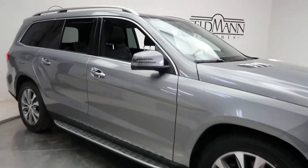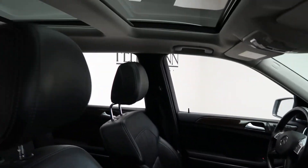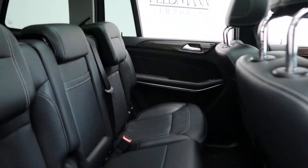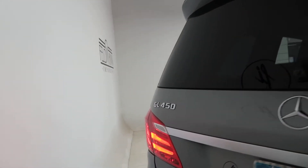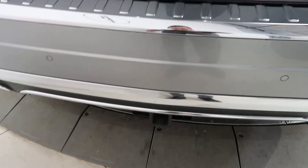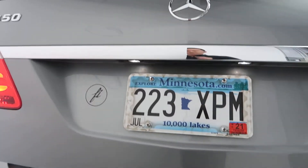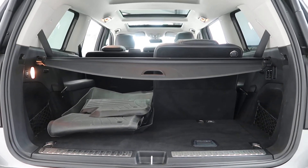Black MB Tex interior, panorama sunroof, third row seating. GL450 4Matic badging, trailer hitch, power lift gate, set of all-season floor mats, and fold-down third row seats.